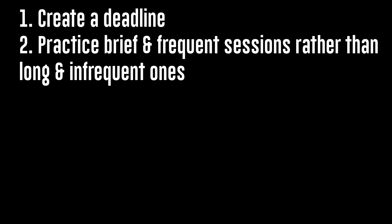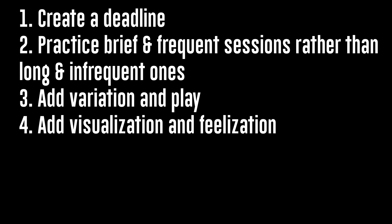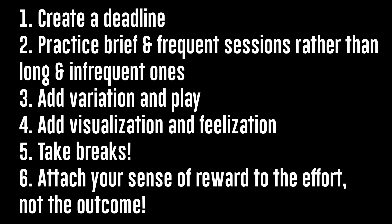To sum up, here are my six biohacks: Number one, create a deadline or someone you want to prove the skill to. Number two, brief frequent sessions rather than long infrequent ones. Number three, change the way you practice — play. Number four, visualization and feelization. Number five, take breaks and trust the process — just like a snow globe needs to settle, so does your brain. And number six, the biggest hack: attach your sense of reward to effort, not to the outcome.